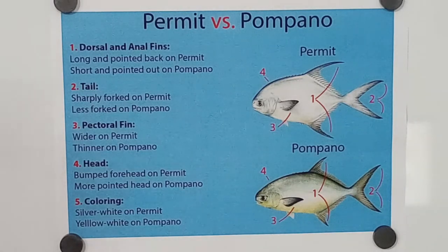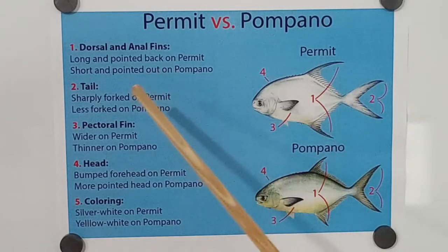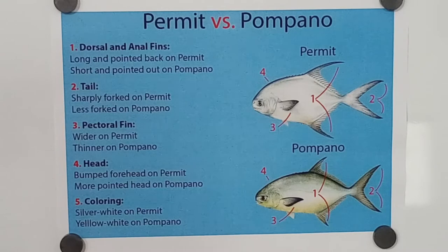They look very similar to a lot of people who maybe have caught one or not the other — so we're going to get talking about this. Here we go: the permit versus the pompano. The first indicator — they're going to say long and pointed back on a permit.